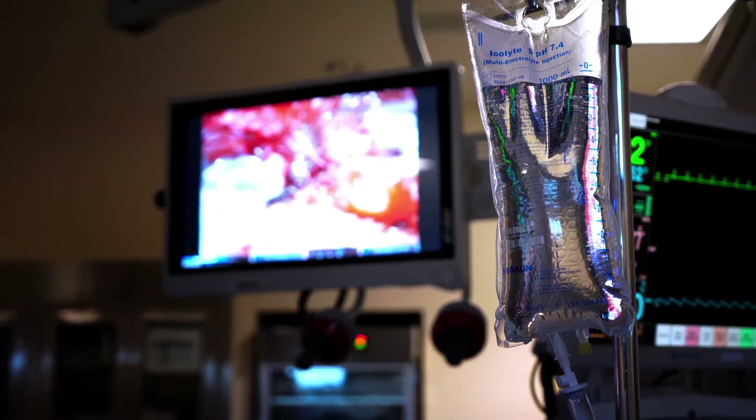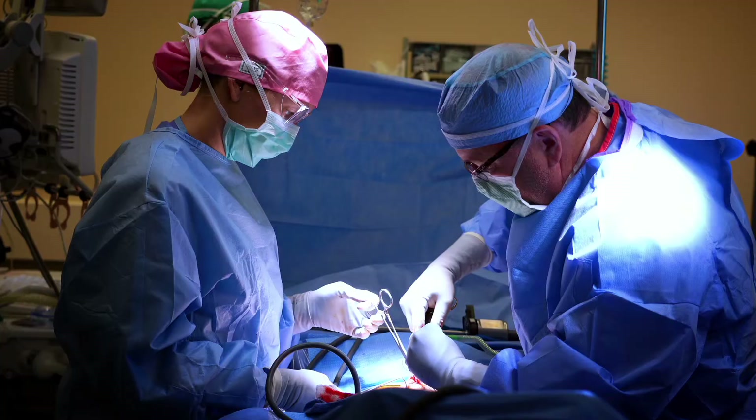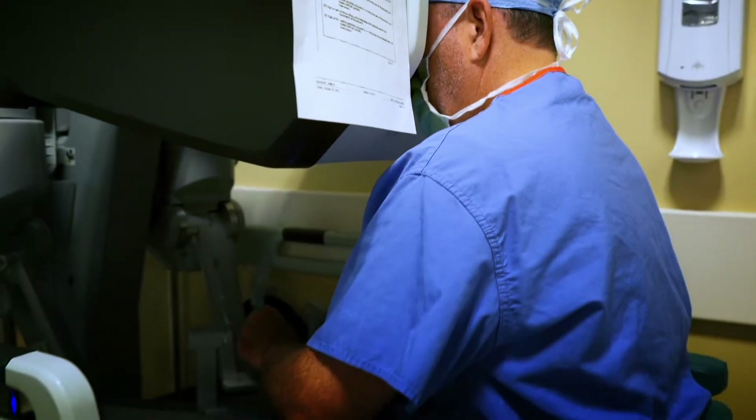The patients then are able to recover much quicker because the blood loss is significantly less. I think the great thing about robotics is it really is only limited by our imagination. We can do things now that we really couldn't do previously with open surgical approaches, so I really think the sky's the limit.